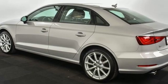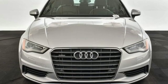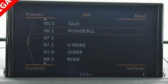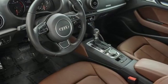Road and Track points out: inside, the A3 sedan's cabin lives up to every expectation you might have based on prior experience with modern Audis. From the beautiful exterior to the power and precision of the engine, this A3 is crafted to give you a luxury compact that makes a big impression.